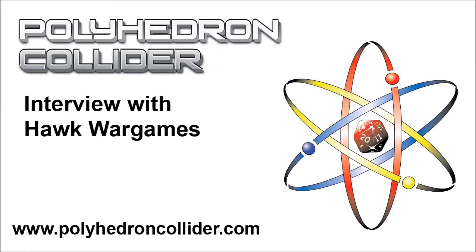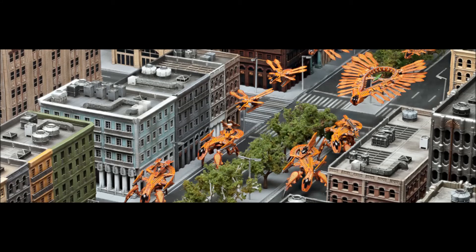I'm here with Simon from Hawk War Games at the Hawk War Games stand at UK Games Expo 2014. How's the Expo been so far for you? It's been fantastic. We love coming here. We came here last year and we really enjoyed it. It's such a great show, and it's going from strength to strength. We can't wait to see how big it goes next year.